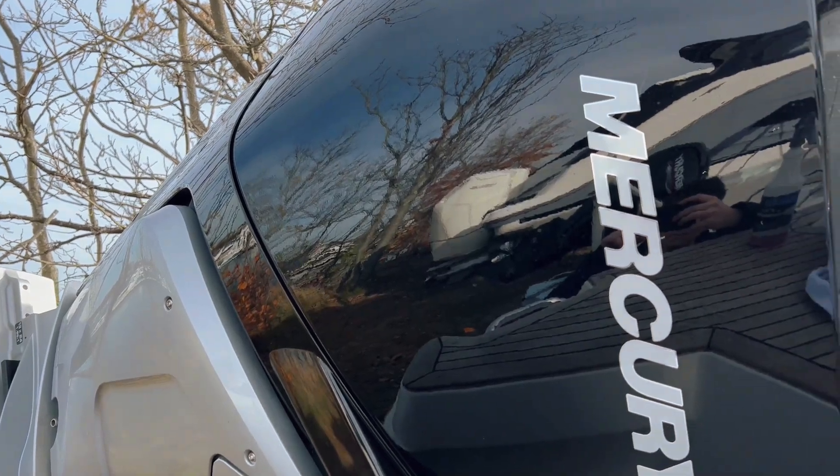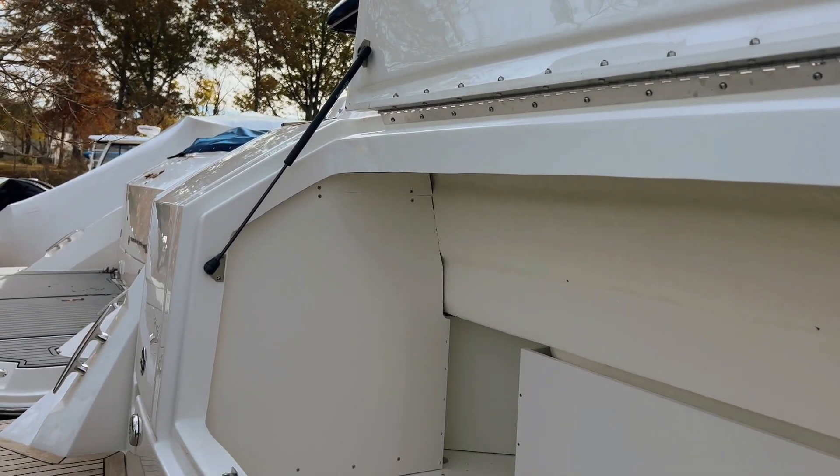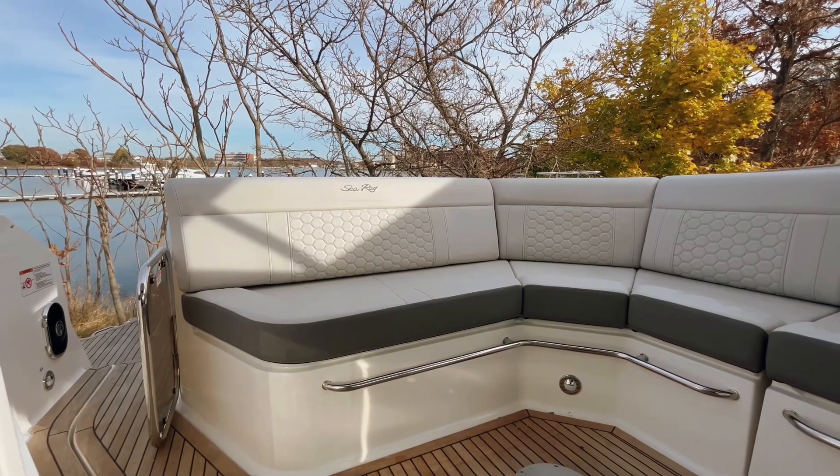Looking at the swim platform, we've got a nice transom locker, great for additional storage — fenders, lines — and easy access to your mechanical systems.